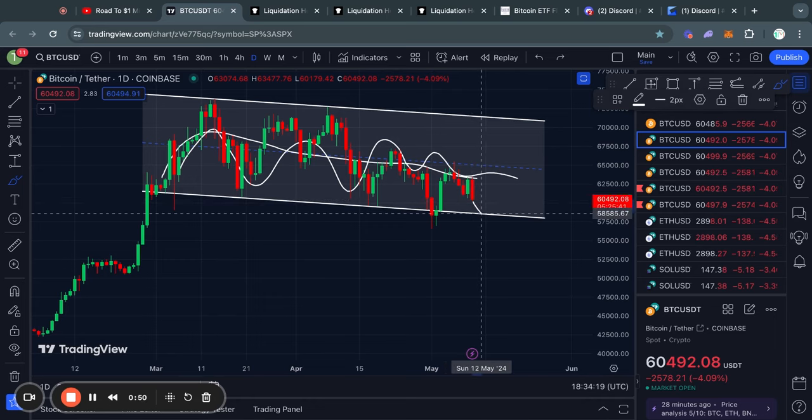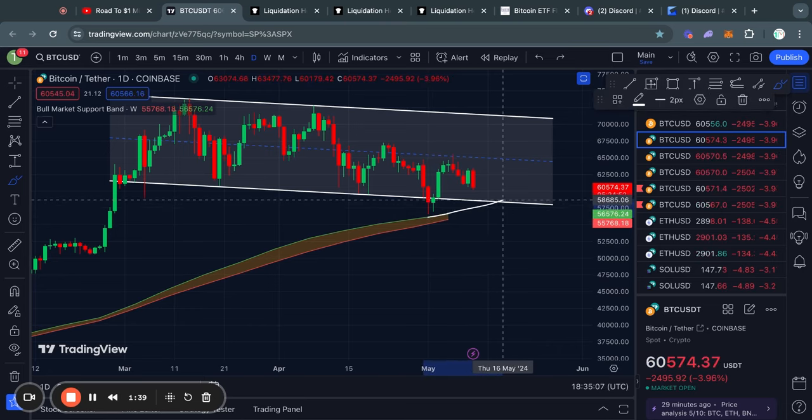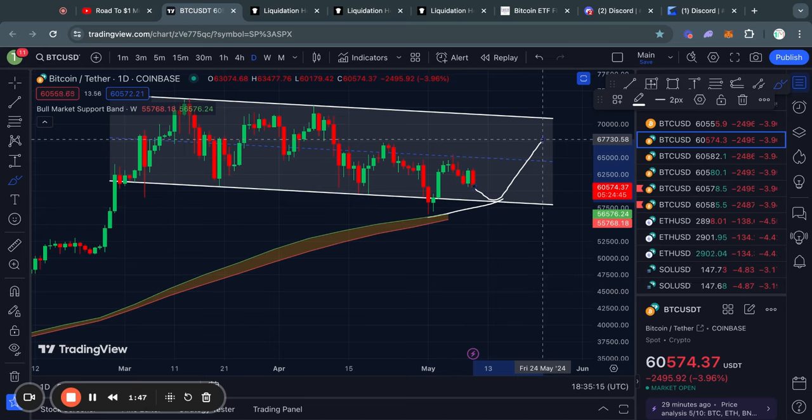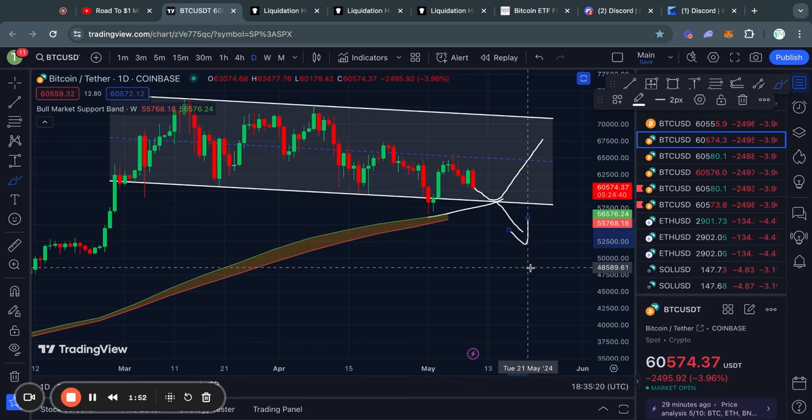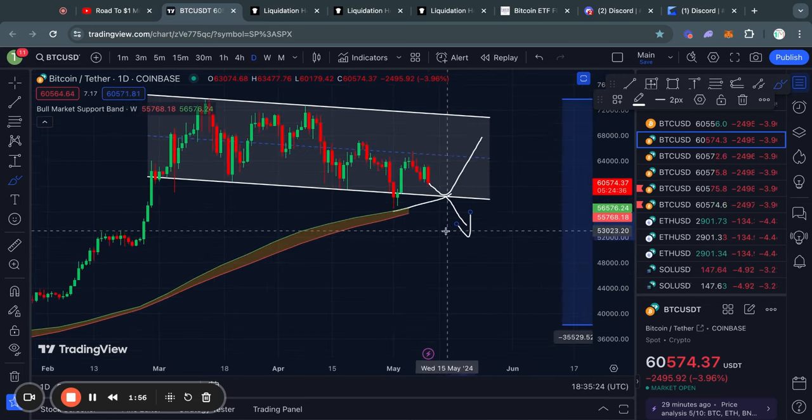It is critical that we actually hold this level of support at 58.5k if we actually go that low. Another key indicator to watch is actually the bull market support band, because soon we will actually see this bull market support band trade inside of this descending channel. That would really be a critical time for the Bitcoin price to actually trade to the upside, because in the case that we do trade below the bull market support band, then likely we will see much lower prices in the short term.